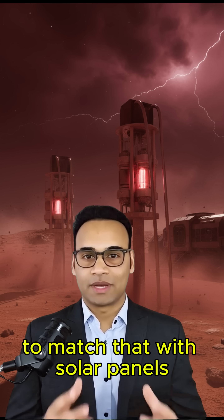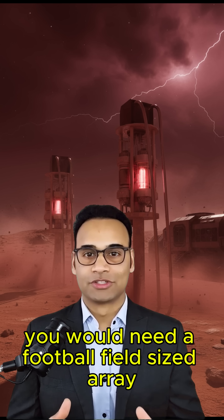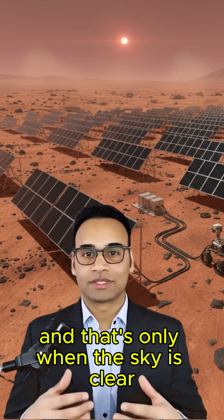To match that with solar panels, you would need a football field-sized array, and that's only when the sky is clear.